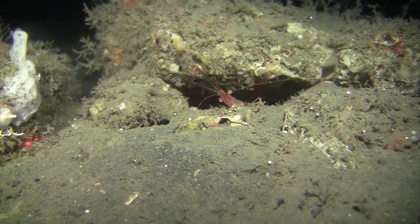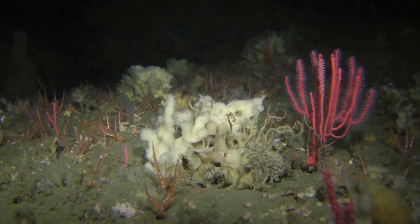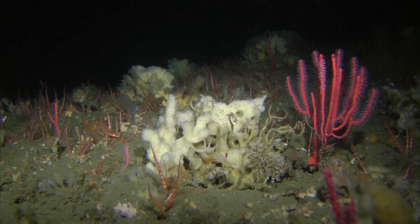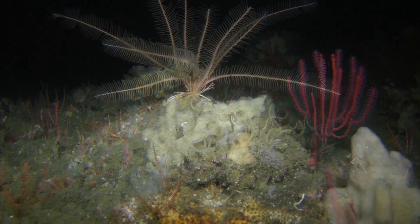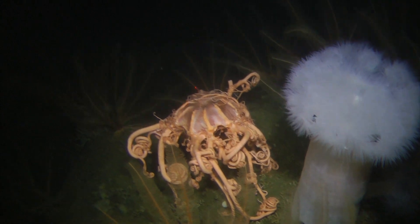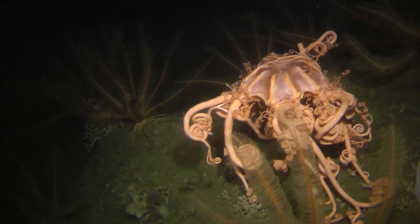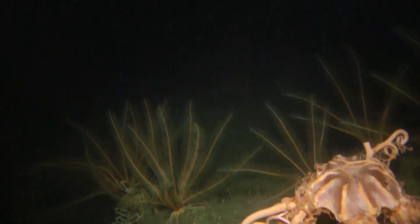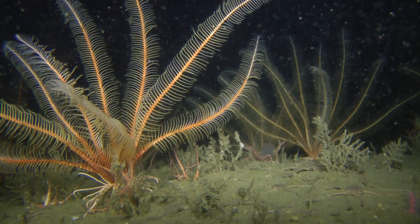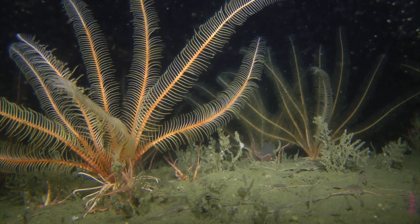The dark, muddy sediments, boulders, sand, and bedrock make up the landscape of the eerie seafloor. Without light from the sun, energy down here comes from organic debris that sinks down. Organic waste and decaying matter sustain a plentiful benthic food chain.